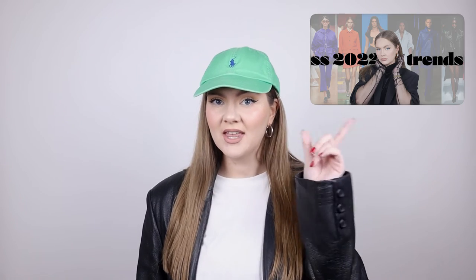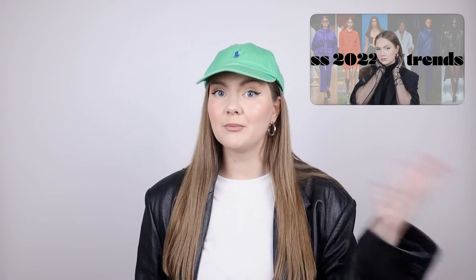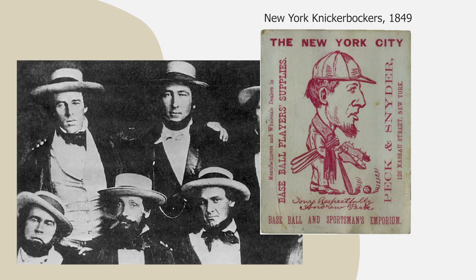Hi guys, welcome! My name is Lena and for today's video I'm going to be styling one of the ongoing trends: the baseball hat. By the way, if you want to know all about spring 2020 trends that are going to be huge, you can check out this video right here — I'm talking about all the trends we're going to see a lot and that we can implement in our wardrobe. So today's video is about baseball hats.